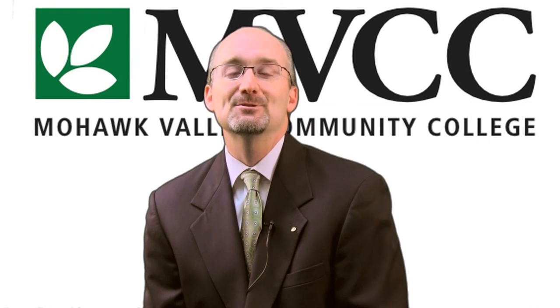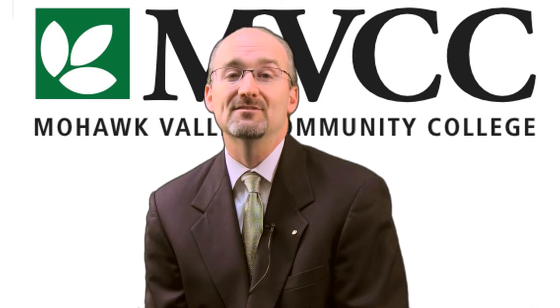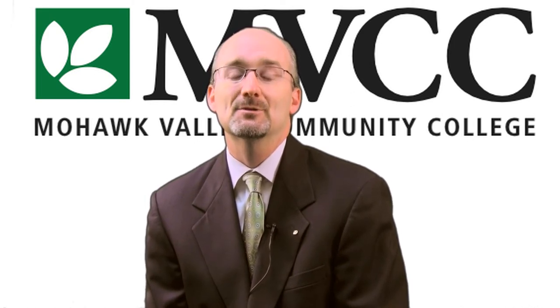MVCC is committed to student completion and finding better ways to support our students' academic plans and progress is more important than ever. DegreeWorks provides a comprehensive set of web-based tools that help our advisors provide consistent and meaningful direction to our students and allows our students to take charge of their own planning and see their progress.